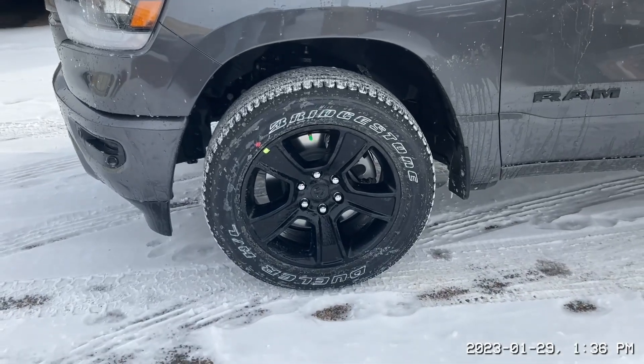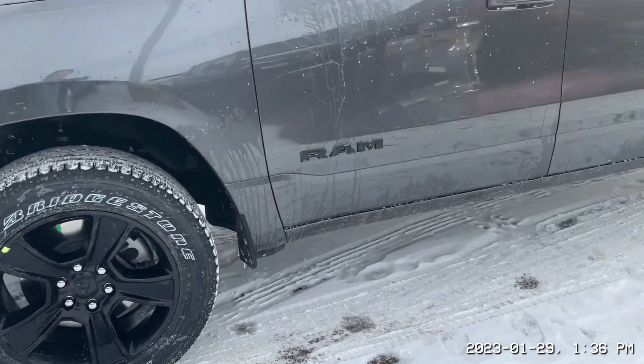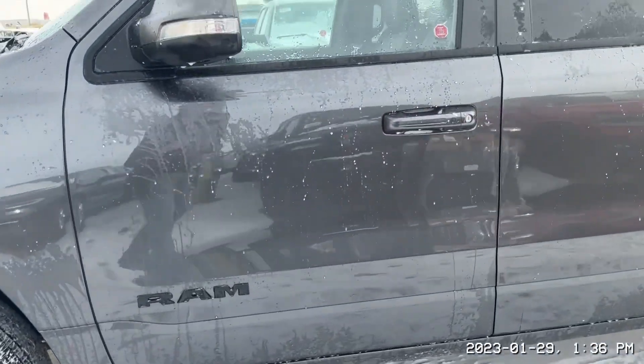20 inch blacked out rims wrapped in Bridgestone all season tires, and fully blacked out badges.